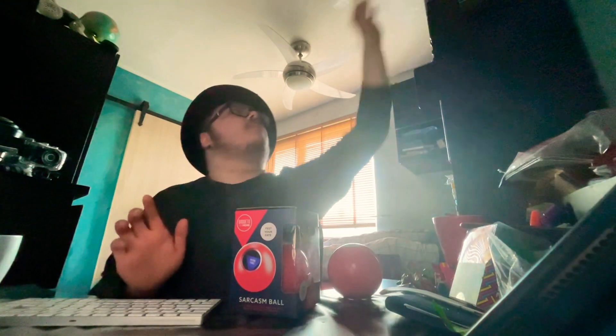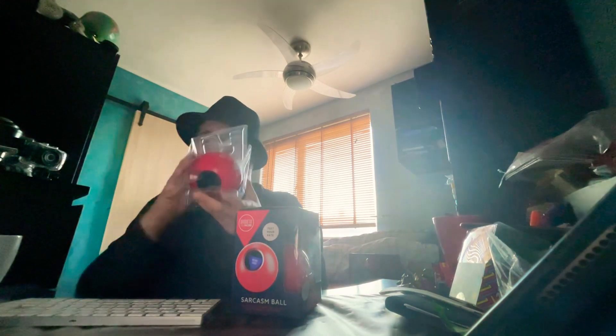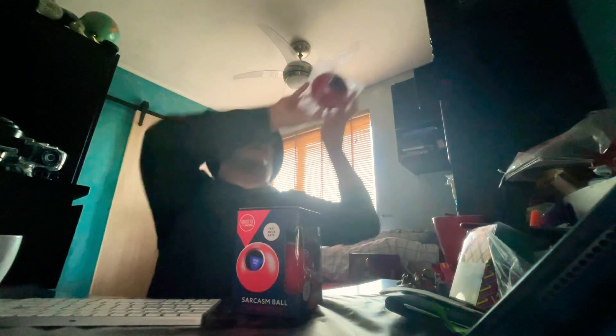Now my previous sarcastic ball had this thing for some reason, which I can just do that. But this one weirdly doesn't have that, so I'm just going to put you there and put you to the side. Alright, next thing.